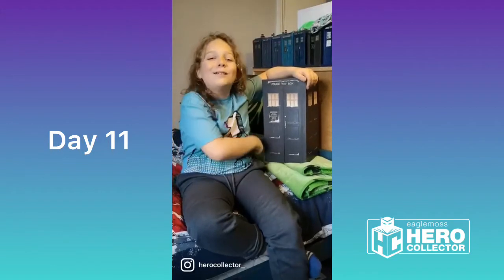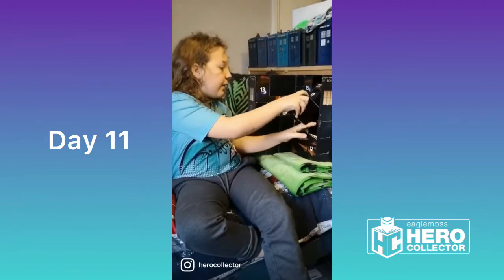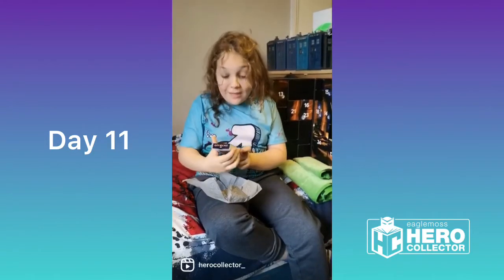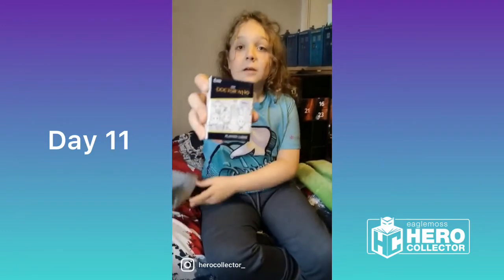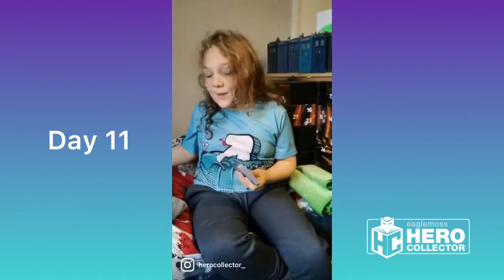Hello and welcome to the 11th day of the Hero Collector TARDIS Advent Calendar. Now, every box inside this big TARDIS comes with a little note that gives you information and details about what's inside the packaging. What have we got today? It's Doctor Who playing cards — very cool! Father Time, would you like to play some blackjack? This one gets a double thumbs up from me, and a thumbs up from him. I'll see you tomorrow.